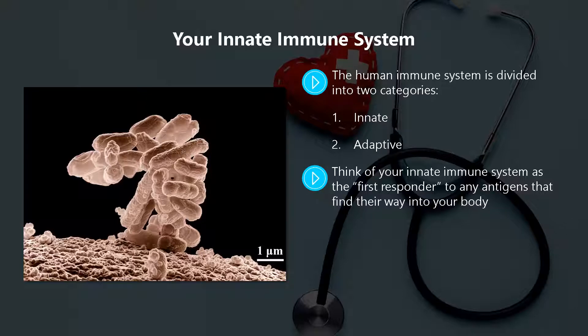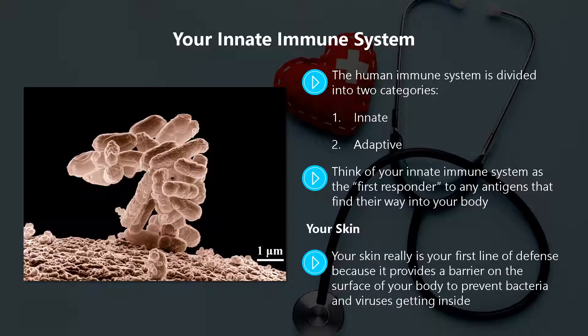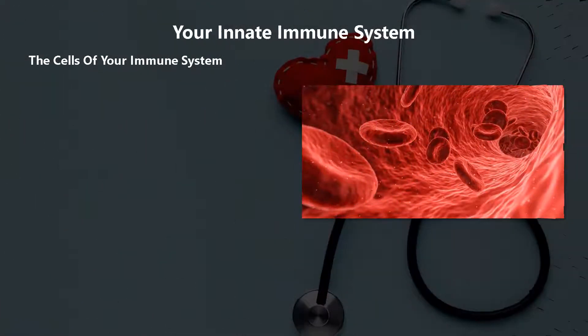Your innate immune system is made up of your skin, the cells within your immune system, and certain chemicals in your blood. Your skin is your first line of defense because it provides a barrier on the surface of your body to prevent bacteria and viruses getting inside. If you are wondering why there is so much emphasis on washing your hands with the coronavirus pandemic, it is a way to destroy antigens before they can enter your body.